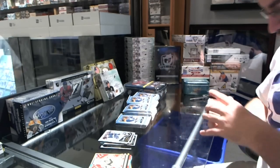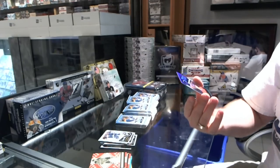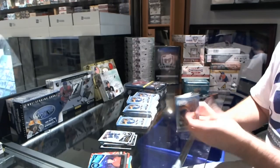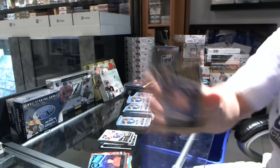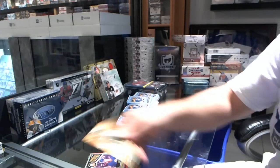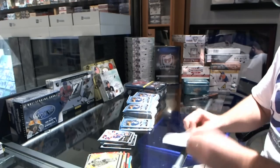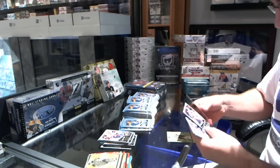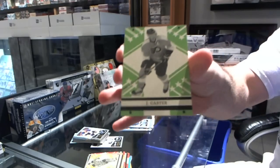For the New Jersey Devils Andy Greene, and for the New Jersey Devils and for the Montreal Canadians Russ Cardinal marquee legend. We have a marquee legend for the Islanders Mike Bossy, and for the New Jersey Devils Travis Zajac. We have a retro for the Flyers Jeff Carter.